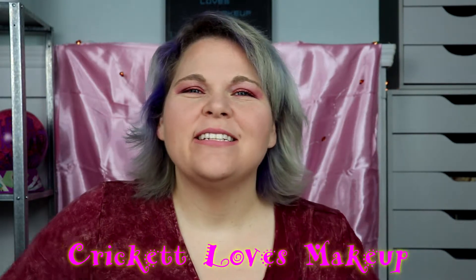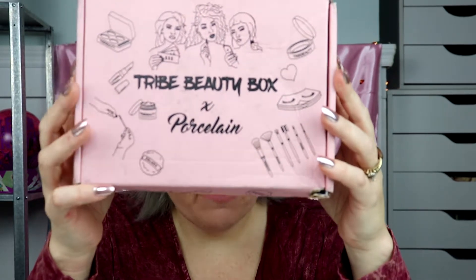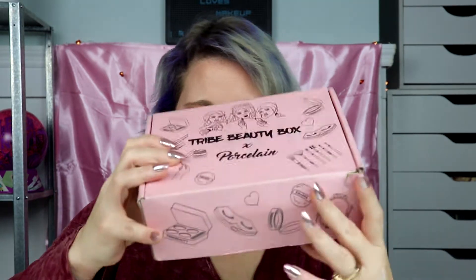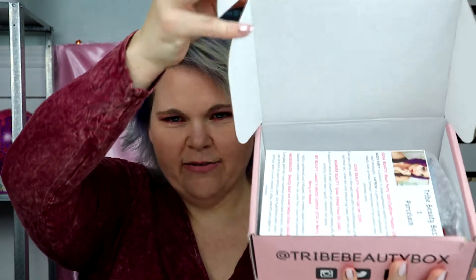Hey y'all, this is Cricket and today I'm going to be showing you — I'm super excited because today I have my first Tribe Beauty box! Getting duplicates or something like that is probably not going to happen and I'm okay with that. I'm just going to open this box up with my cute little scissors — and there it is, that's what it looks like inside.